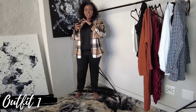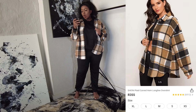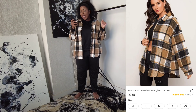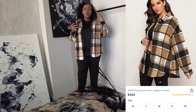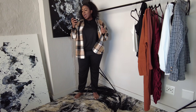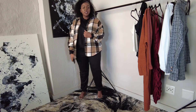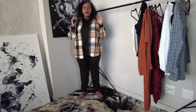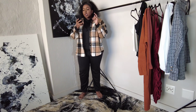For outfit number one, this is the Plaid Curved Hem Longline Overshirt — also known as a shacket — and it retails for 355 rand. Please note that prices can go higher or lower depending on the exchange rate. I got this in a size extra large. You guys have actually been asking me about the shacket from my fashion world try-on haul — it is absolutely amazing, warm, great quality, and I absolutely love it.